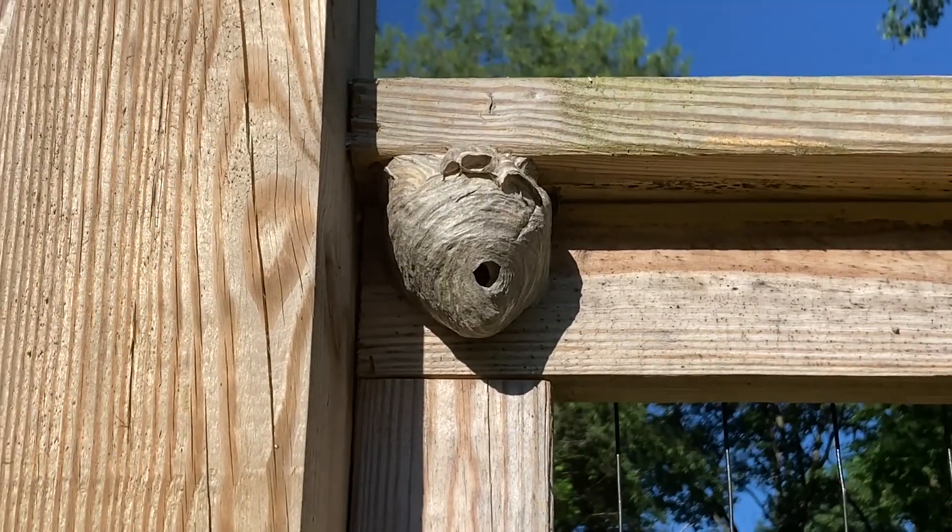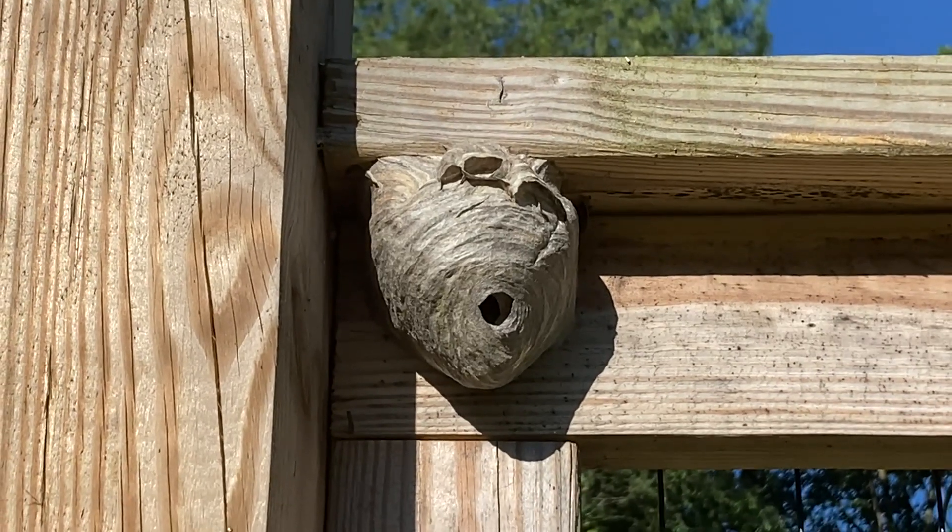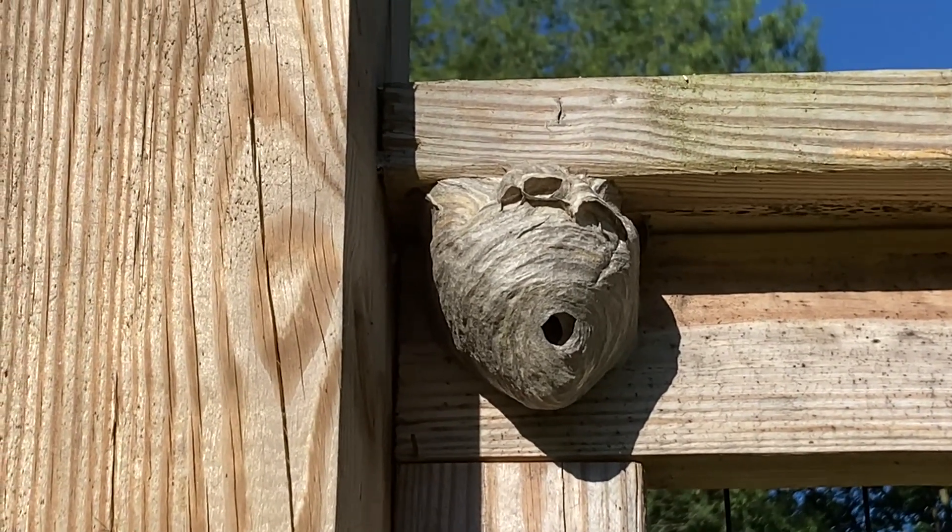It is June the 8th. Bald-faced hornet nest — it has a few workers. Customer noticed it about a week ago. I'm going to try to relocate it. It's small.